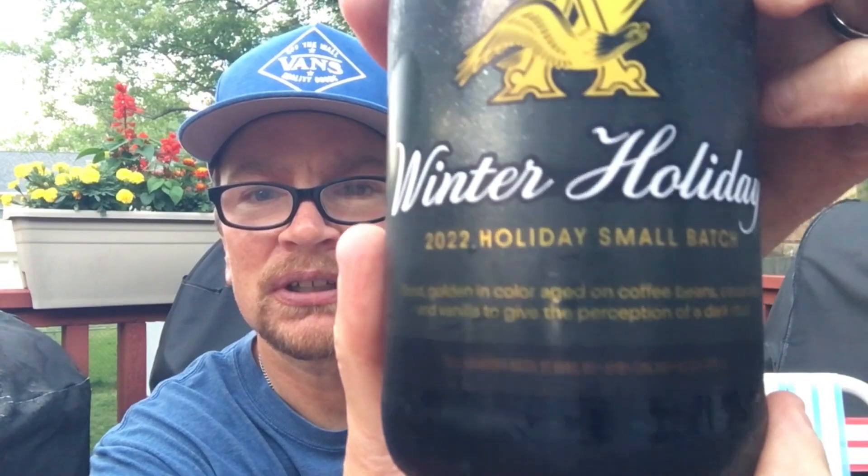It's a golden stout, aged on coffee beans, cocoa nibs, and vanilla to give the perception of a dark stout. So it's going to look like a lager in terms of color. It's an Anheuser-Busch product. On the back it says: our single batch winter holiday stout was made especially for our friends and families to enjoy this holiday season.